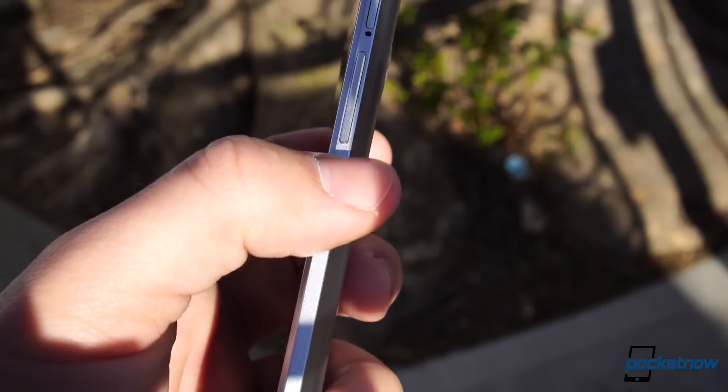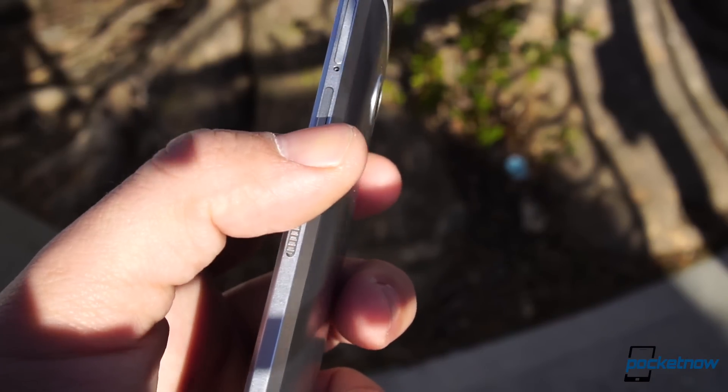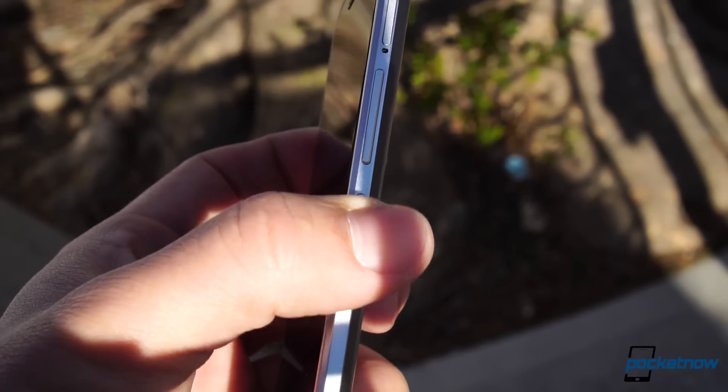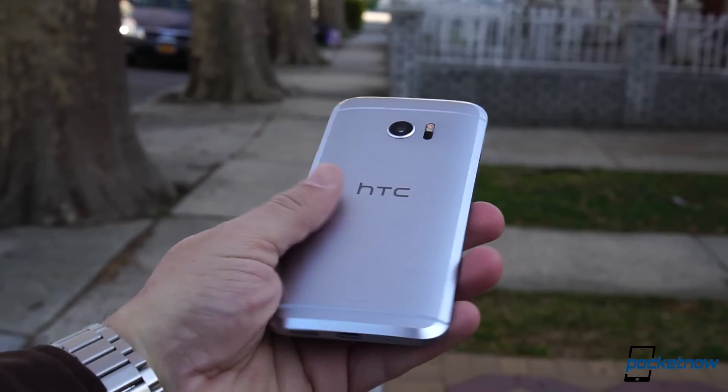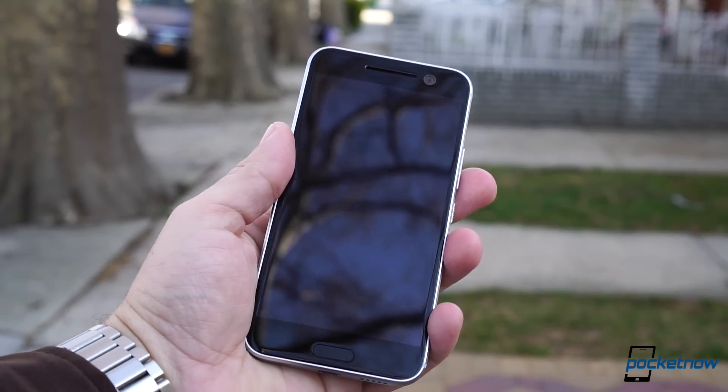The side buttons are also quicker than past iterations, and the firm feel just extends to the removable trays on the sides. This phone is a beauty in looks, and feels like a product that would definitely withstand the beating.